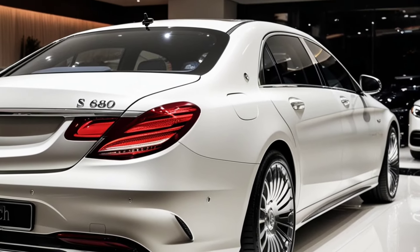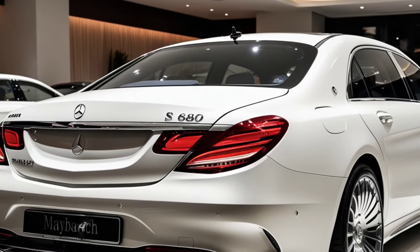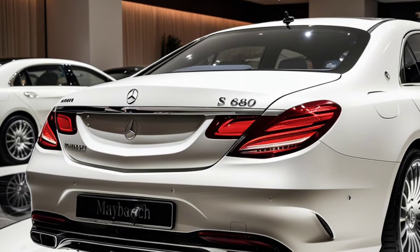Despite its size, the vehicle handles with precision, thanks to advanced suspension systems and rear axle steering.